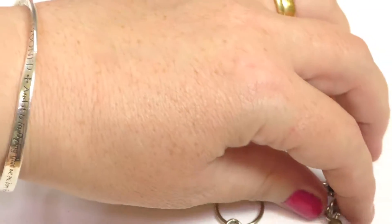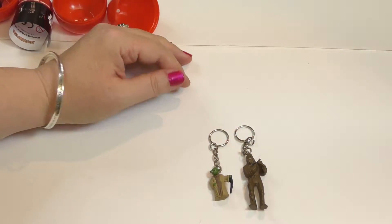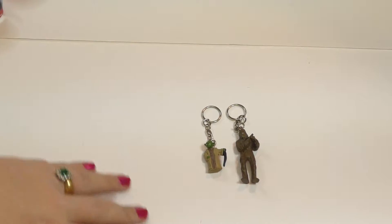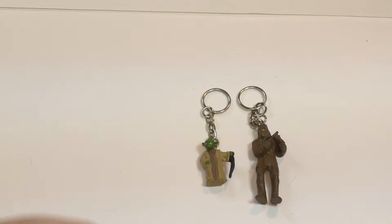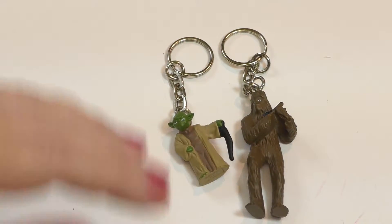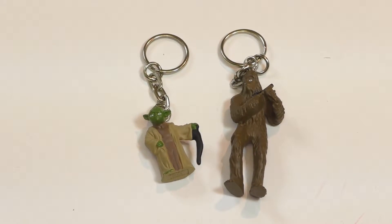So, we've also got some Stormtroopers on your bags, haven't we Tom? So we're going to put these on Tom's rucksack for school. Zoom in on them so you can see them close up. There we go. We've got Yoda and we've got Chewy! You guys have a good day and we'll see you soon. Say bye bye! Bye!